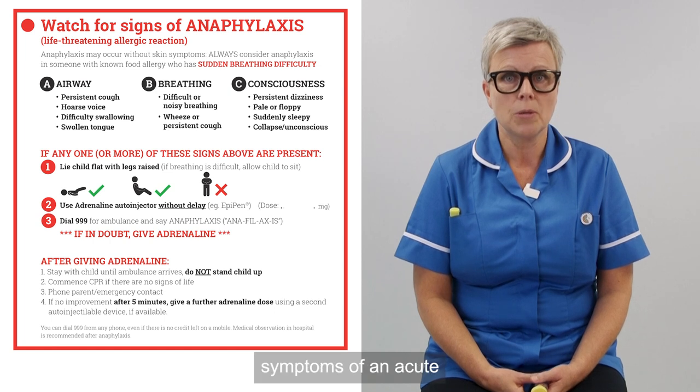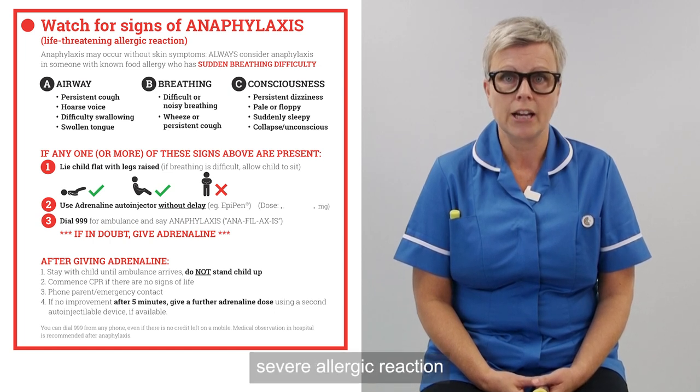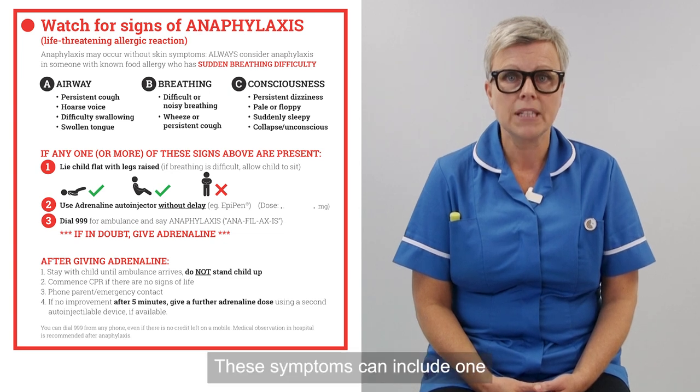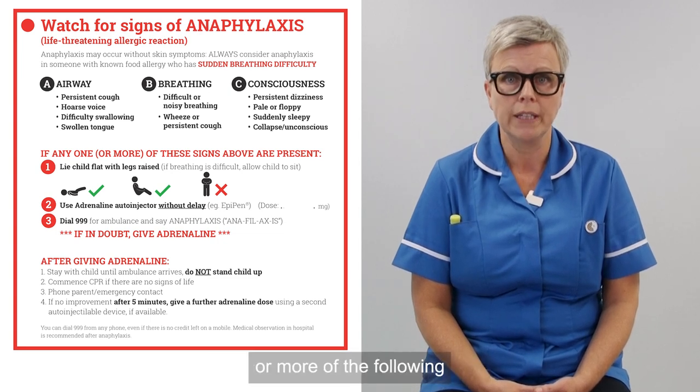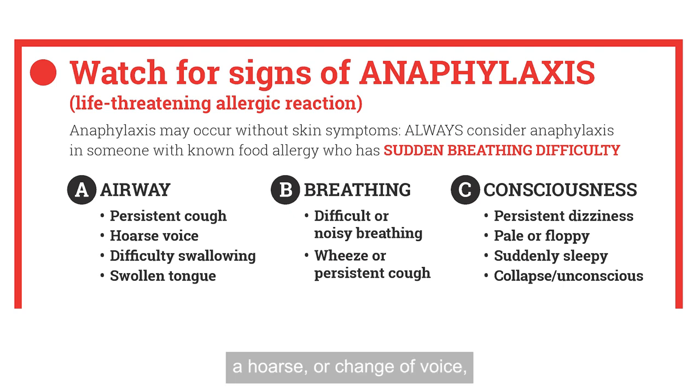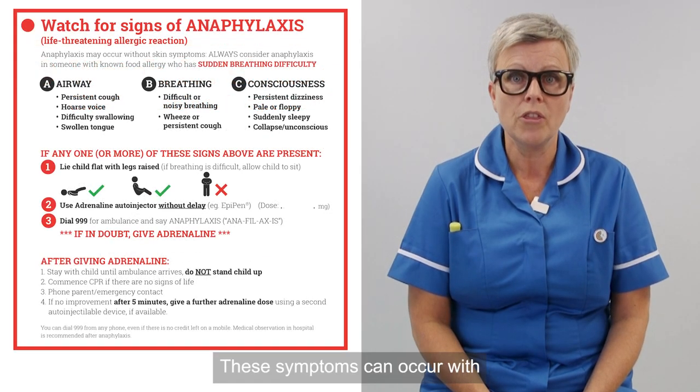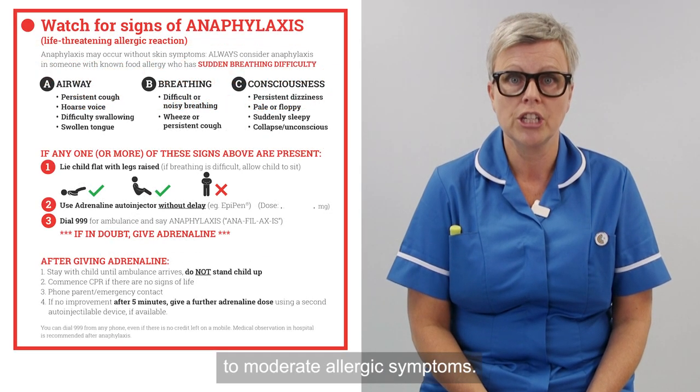The red box describes symptoms of an acute severe allergic reaction that is known as anaphylaxis. These symptoms can include one or more of the following: a persistent cough, a hoarse or change of voice, difficulty in swallowing, noisy breathing or difficulty in breathing. They may get sleepy or they may become unresponsive. These symptoms can occur with or without the mild to moderate allergic symptoms.